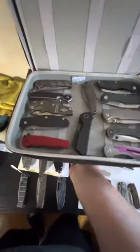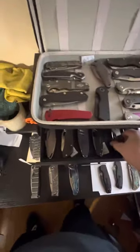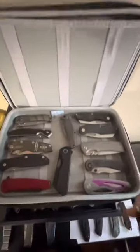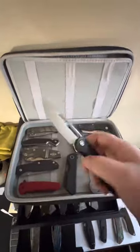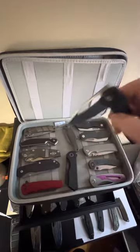Now back to the premium cabinet. Oh buddy, this is the good stuff. We have got a second Sharp by Design Apex — I put the blue inlays in this one. Love it.